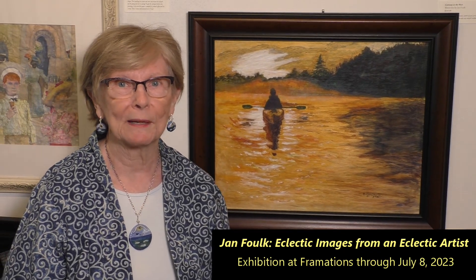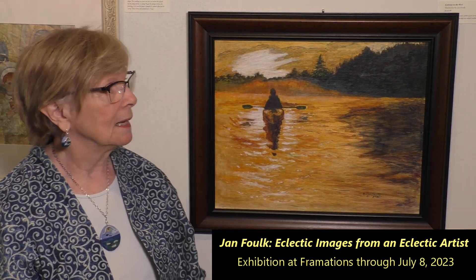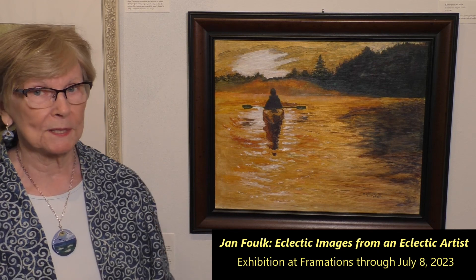Hi, I'm Jan Fulke. I'm here at Freemations with my solo exhibit. This is one of my paintings. It happens to be in acrylic.